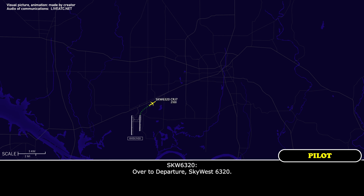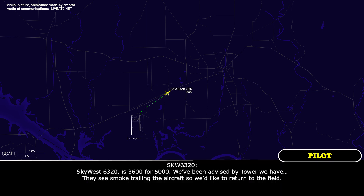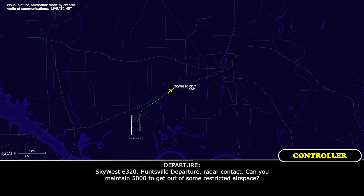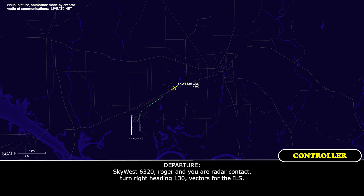With departure, got 6320. It's 6320, 3600 for 5000, been advised by tower they see smoke trailing the aircraft, so we'd like to return to the field. It's 6320, on departure radar contact. Can you maintain 5000 to get over some restricted airspace? Roger, you're on radar contact, turn right heading 130, vectors for the ILS.